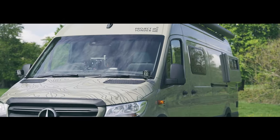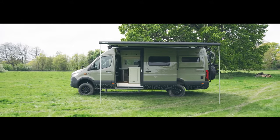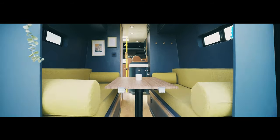We've saved the best for last: an award-winning Mercedes van build that will leave you in awe. Don't miss out on this exceptional journey into the world of innovative van conversions.